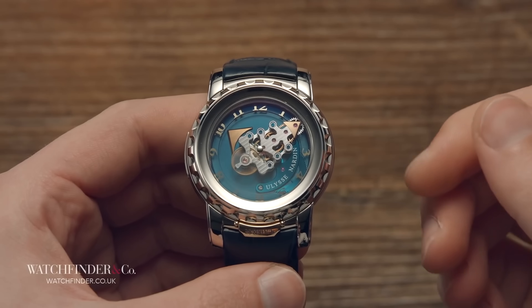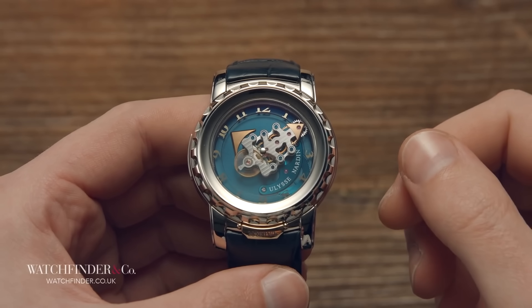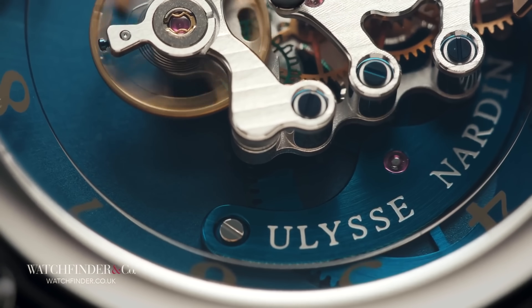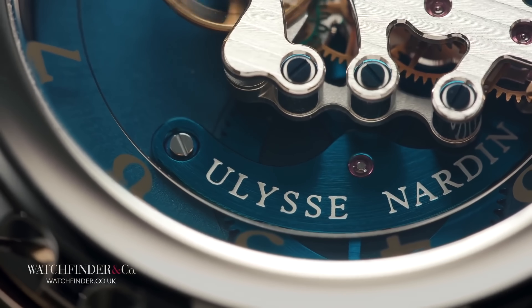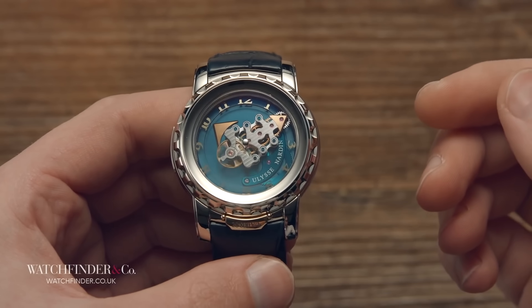But when it comes to using the movement itself to direct the hands, the crown for most insane out-of-the-box lateral thinking has to go to Ulysse Nardin. It's not just the way this watch tells the time that's crazy, however — everything it does is just absolutely mad.